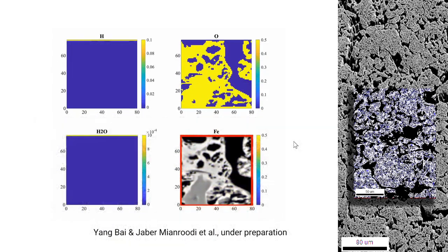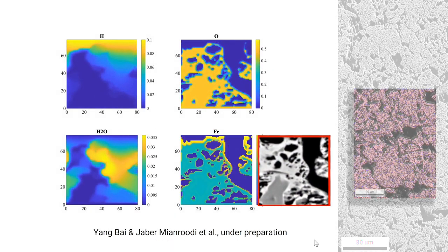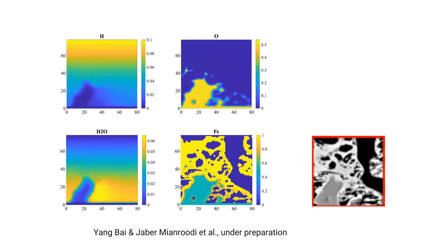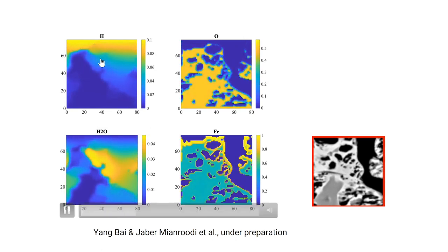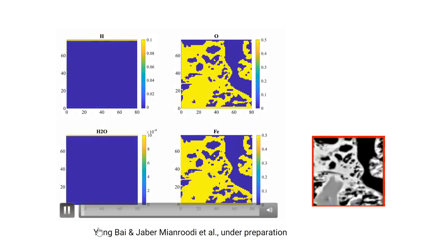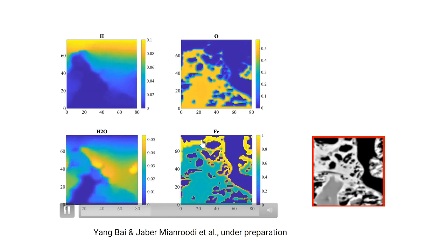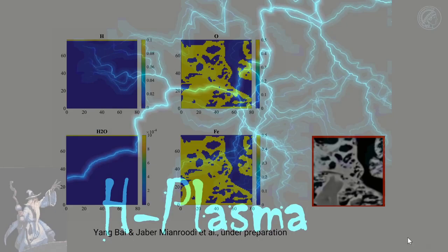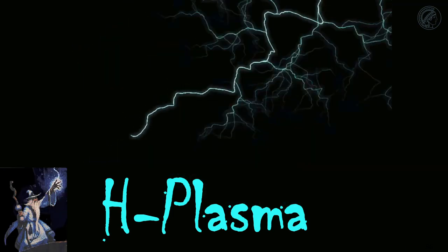We then translate this into a corresponding simulation — a phase field calculation by colleagues Yang Bai and Java Mian Rudy. This phase field calculation translates the microstructure, phase transformation, and mass transport into a generalized Allen-Kahn and Cahn-Hilliard type calculation. With that, you can track how hydrogen, oxygen, and water form, where they form, and how water is removed. You can also show how iron formation — shown essentially in yellow — proceeds through open pores, arriving at a quantitative description of these processes.